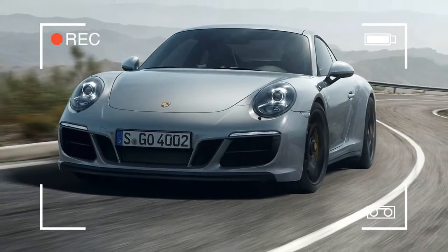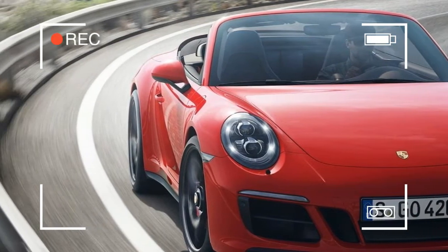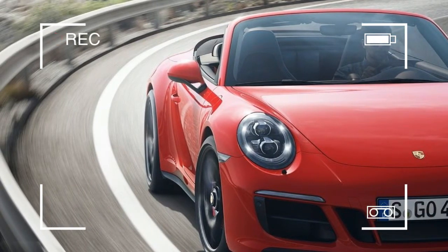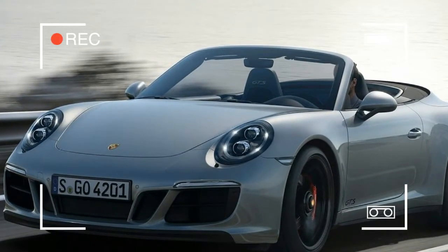All GTS models feature a top speed in excess of 300 km/h. The frontrunner at 312 km/h is the Coupe with manual transmission and rear-wheel drive.